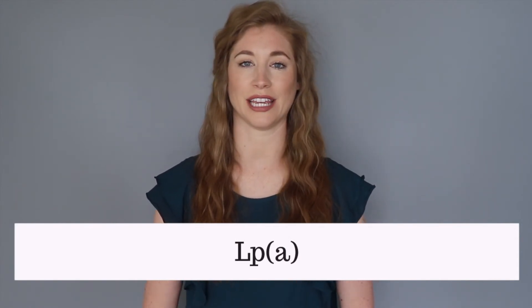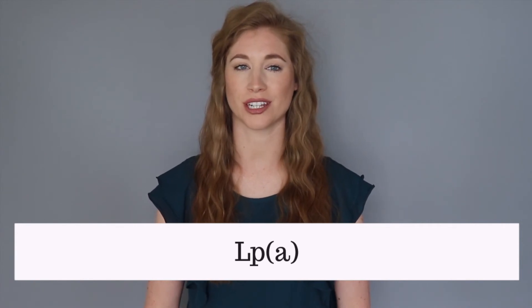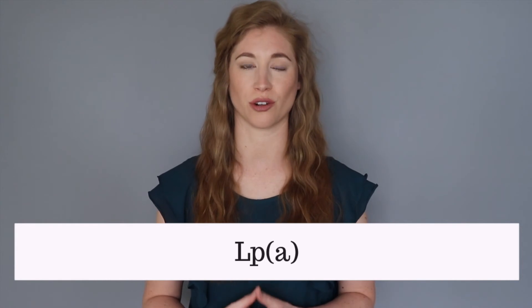Next is LPA. Elevated levels of this molecule indicate artery damage and inflammation. LPA leads to plaque formation and promotes the formation of blood clots, which is a perfect storm for a stroke or heart attack.